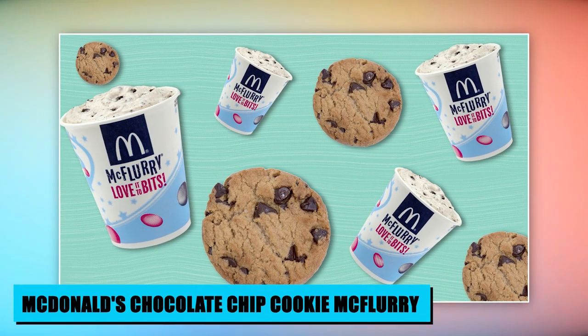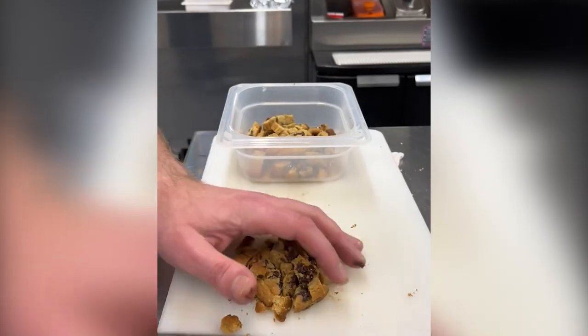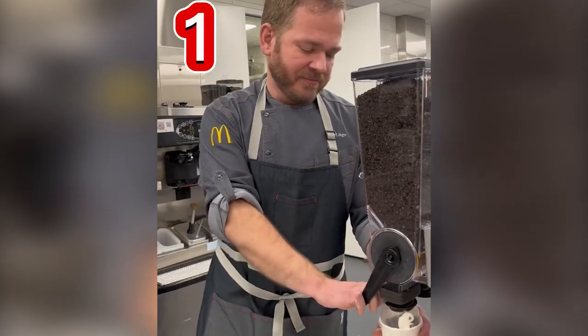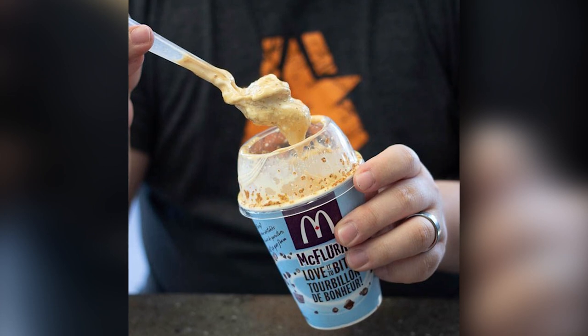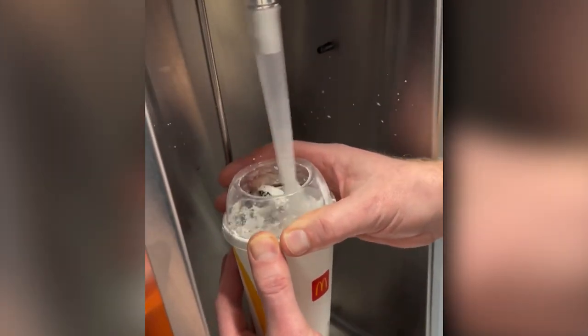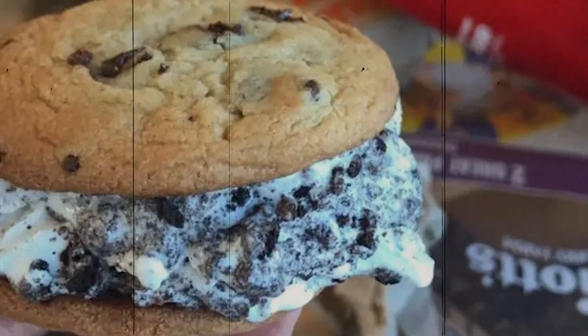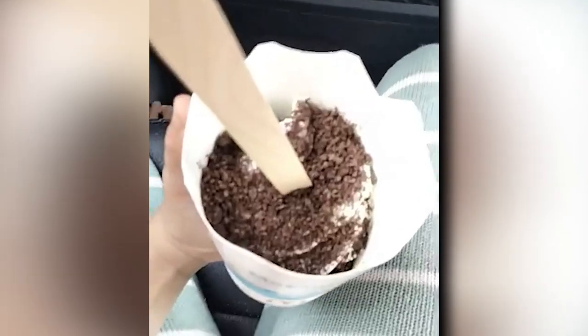For a scrumptious McFlurry upgrade, McDonald's Chocolate Chip Cookie McFlurry delivers a delightful twist. This secret menu gem reinvents the classic treat by folding a chocolate chip cookie into the smooth vanilla soft serve. With each spoonful, the creamy ice cream is punctuated by the cookie's rich chocolate morsels, creating a texture and flavor symphony. The Chocolate Chip Cookie McFlurry showcases McDonald's playful approach to customization, turning an everyday dessert into an extraordinary treat.